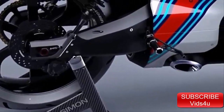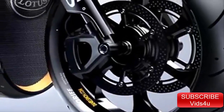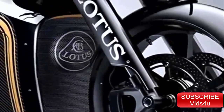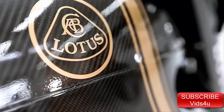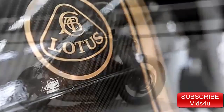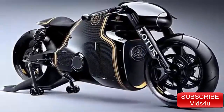Wondering what the next generation of motorcycles will look like? Well, your wait is over. Get ready to be blasted headfirst straight into the future with the Lotus C-01. Manufactured by Kodowa under the brand license from the Lotus Group, the C-01, officially Lotus's first ever motorcycle, combines state-of-the-art racing technology with an amazing futuristic look.